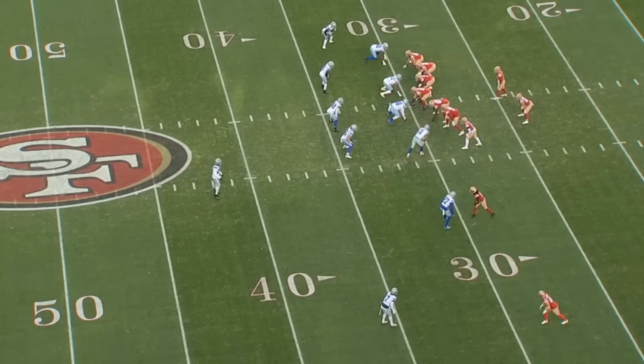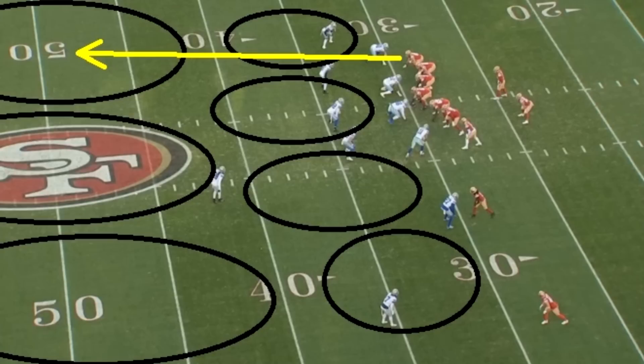George Kittle had an electric performance against Dallas. I want to talk about it, what he did so well, just what he does so well in general. So let's just get into it.